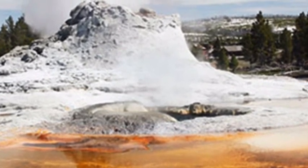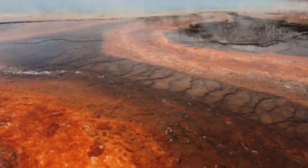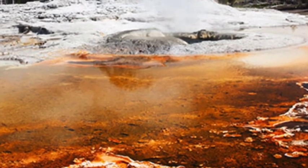Yellowstone National Park is a thermally active area with an extensive system of hot springs, fumaroles, geysers, and mud pots. Dr. Muffler went on to reveal how researchers mapped these features out.